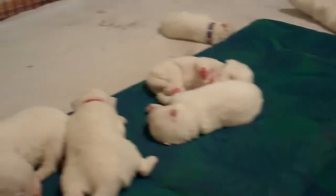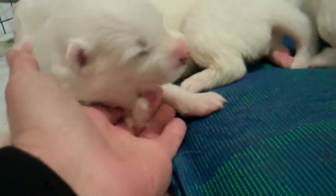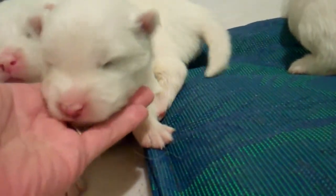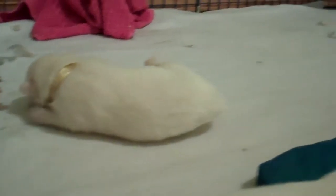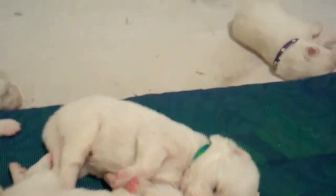Less than two weeks old. This is Green's little face right here — he's got a fuzzy. There's Green. Gold just flipped over. There goes Orange again, really getting the walking down.